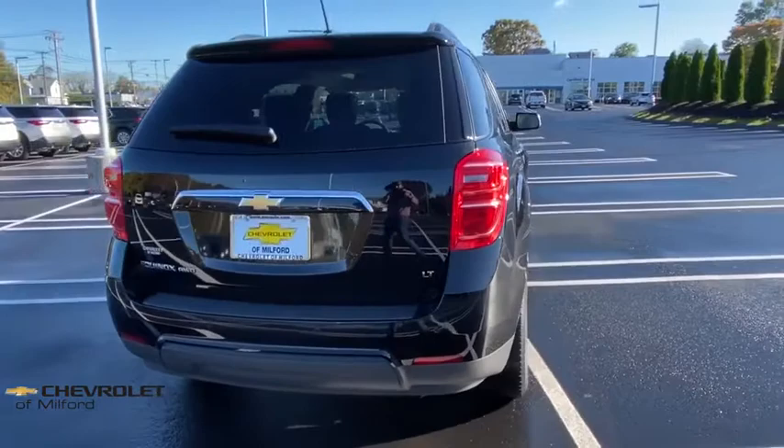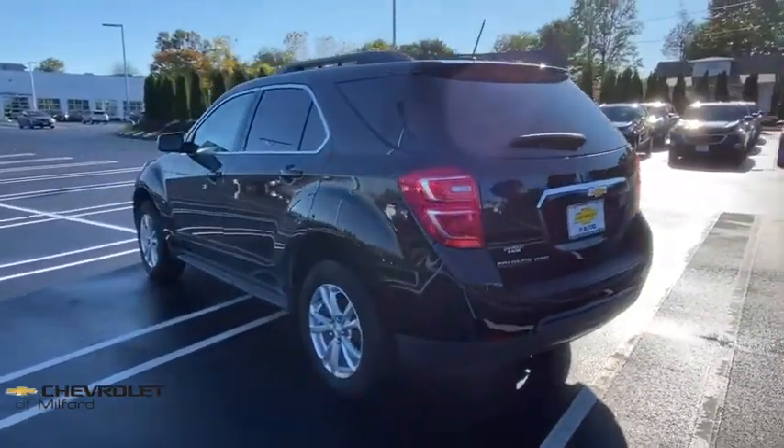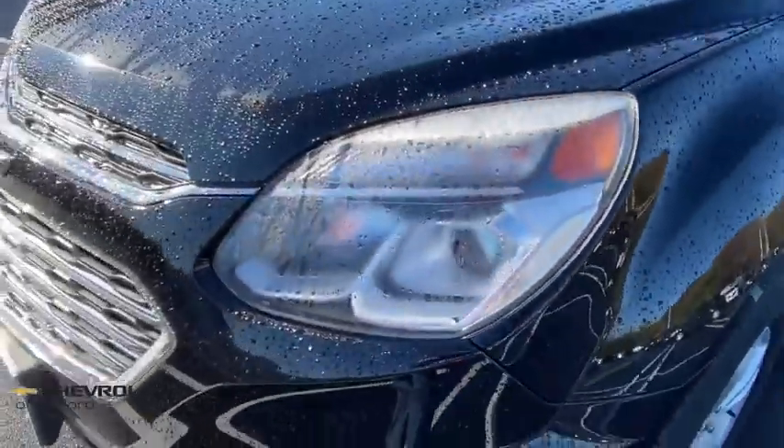Traction control, dual airbags, power steering, four-wheel disc brakes, electronic stability control, security system, compass, power windows, rear window defroster, trip computer, remote keyless entry, tachometer, panic alarm.